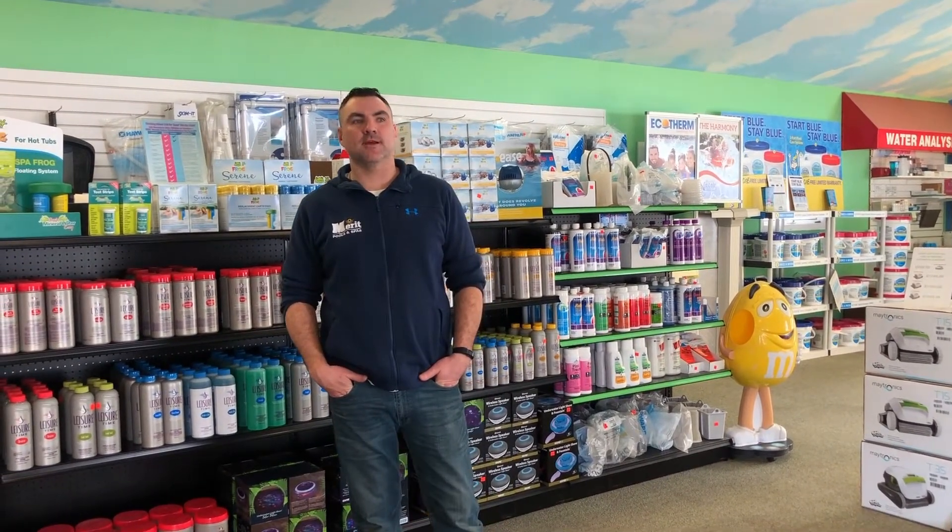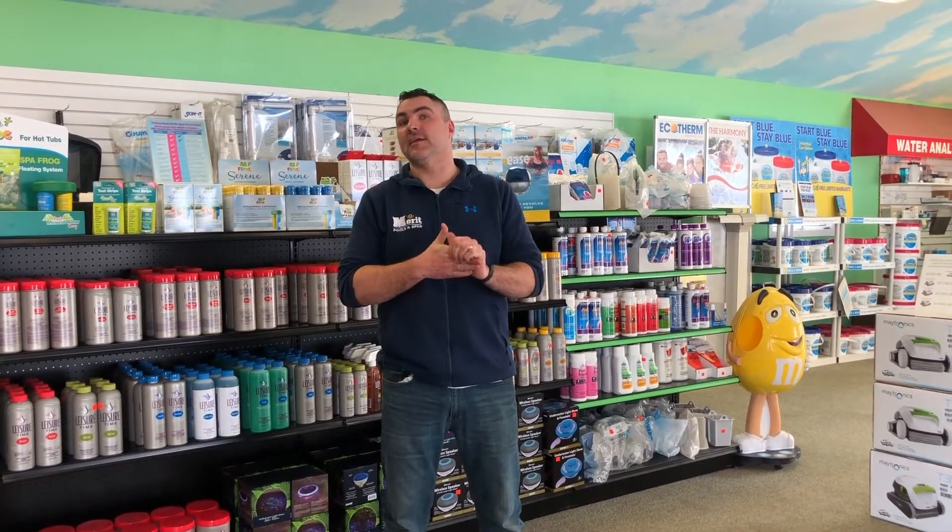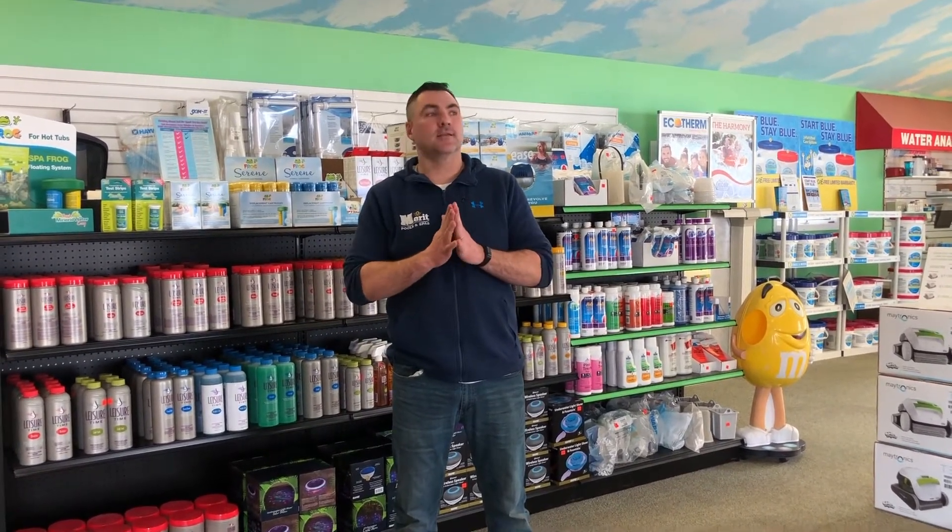Hi, my name is Brian. I'm the manager here at Merritt Pools & Spas. A little bit of background about us: Merritt Pools has been around since 1978. We're going into our 43rd year of business. We're located in central Maine, right in Augusta at 9 Orchard Street.